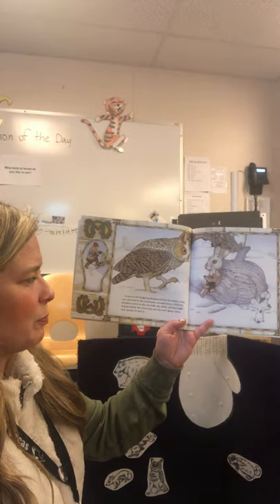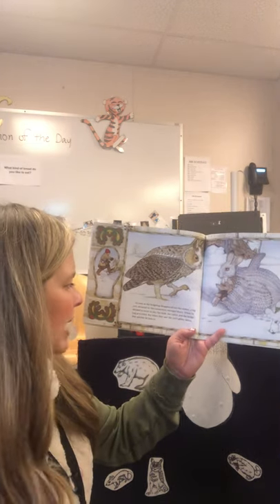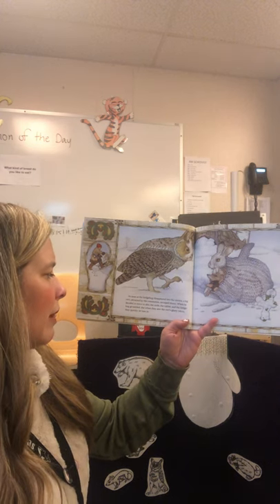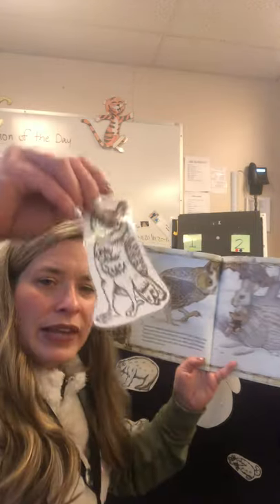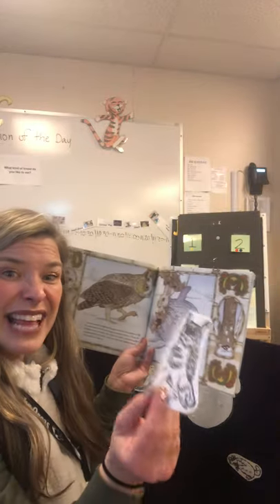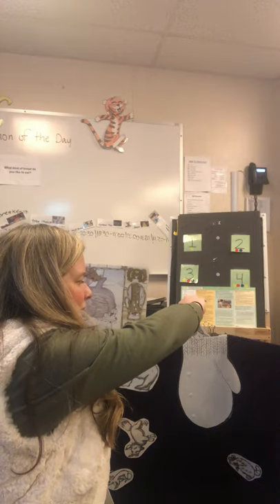As soon as the hedgehog disappeared into the mitten, a big owl attracted by the commotion swooped down and decided to move in. The mole, the rabbit, and the hedgehog grumbled, but when they saw the owl's glinty talons, they quickly let him in. This is an owl — look down here at the bottom, you can see his talons. They're very pokey. Eagles have talons and owls have talons and they grab things. We're gonna put him in — talons first. In goes the owl.